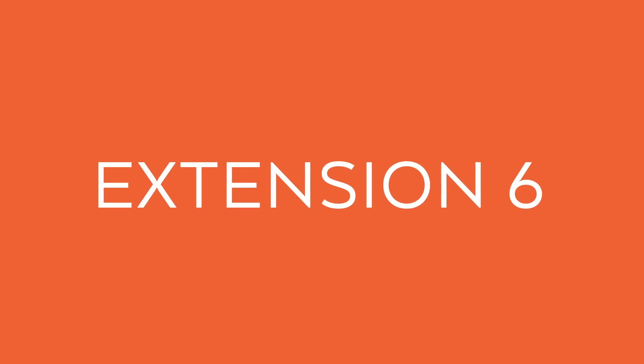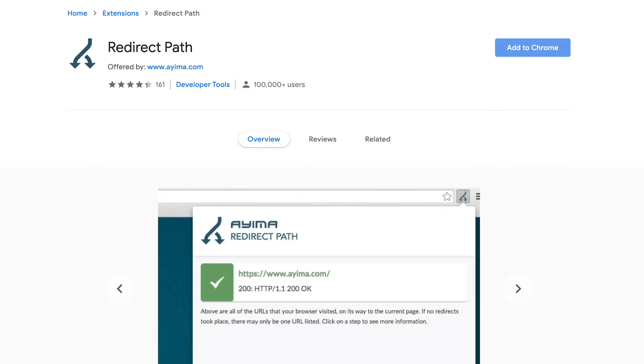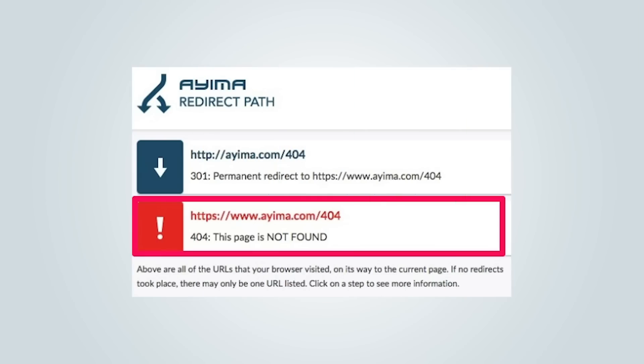The next extension is RedirectPath. This tool is much more than just a broken link checker — it also helps you find other technical issues on your site. If you run into any errors, you'll see a red notification. Once it's fixed, it'll change to green so you know you're good to go. Your site could be dropping in ranking due to redirect issues you have without even knowing they exist, but this extension will help you spot and fix them.